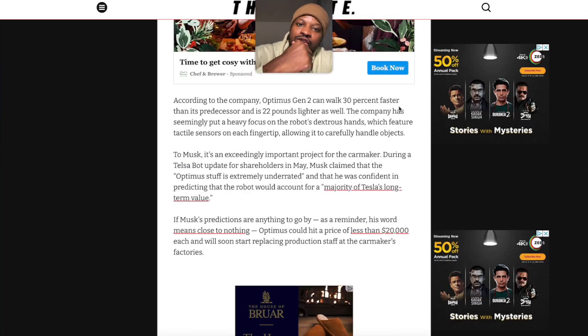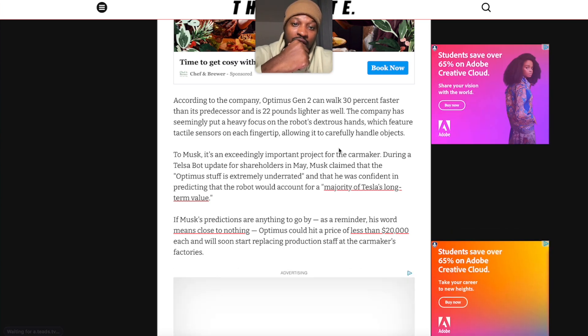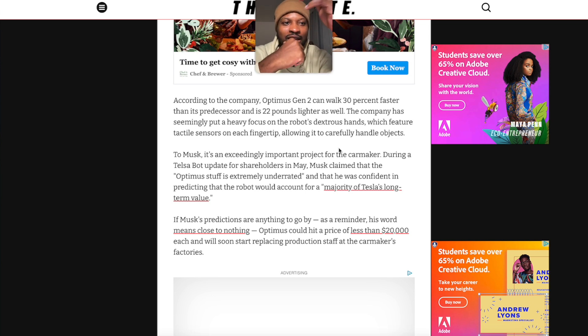According to the company, Optimus Generation 2 walks 30% faster than its predecessor and is 22 pounds lighter. Tesla has put a heavy focus on the robot's dexterous hands, which feature tactile sensors on each finger, allowing it to carefully handle objects like eggs. Musk claimed during Tesla's shareholder update in May that the Optimus project is extremely underrated, and that he was confident it would account for a majority of Tesla's long-term value. Ironically, the employees building and programming this robot are ultimately replacing themselves — we are the engine of our own defeat.